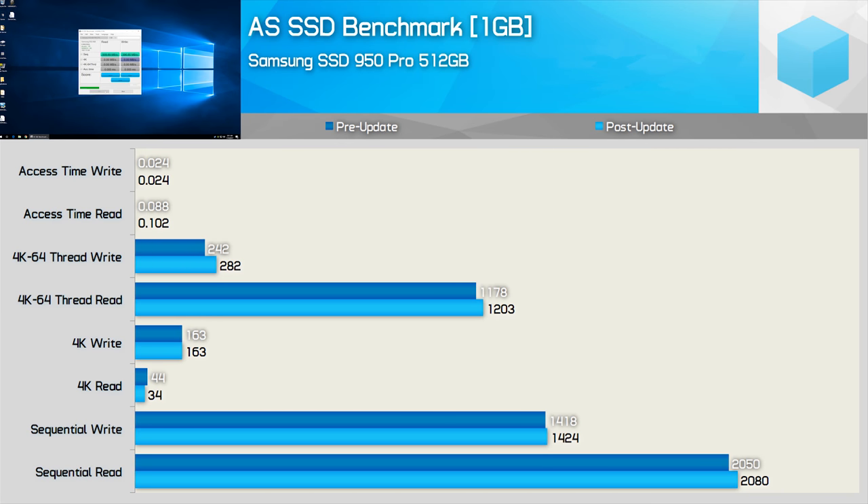Starting with the storage tests, we have the AS SSD benchmark using the Samsung SSD 950 Pro with the 8700K. Sequential read and write results are very similar — the figures after the update are actually slightly better, though we're talking just a one to two percent difference. Where we see a significant difference is the 4K read result: a very large 23% reduction in performance, going from 44 megabytes per second down to just 34 megabytes per second. Random 4K write performance goes unchanged. Interestingly, the 4K 64-thread read and write performance is improved with the patch — write performance boosted by 17%. Read access times were 14% lower before the update, but write access time is much the same.